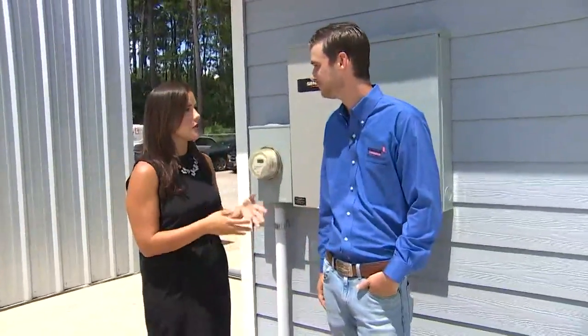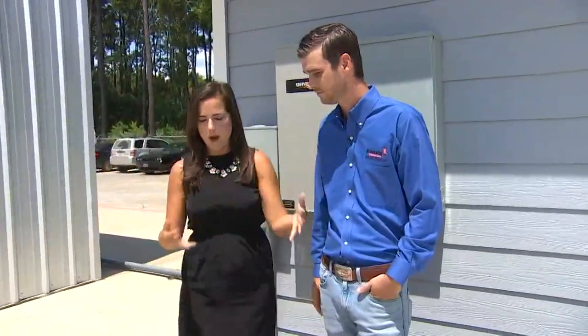Hey guys, with the uncertainty heading into this week, we want to make sure you know everything you need to know about power supply should we lose electricity. Now I've got Justin here — he's a project manager with Generator Supercenter. Justin, tell me about our options.